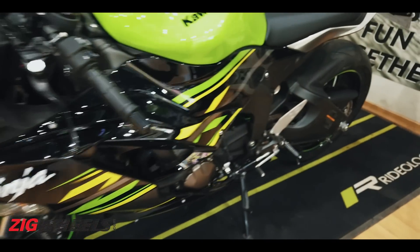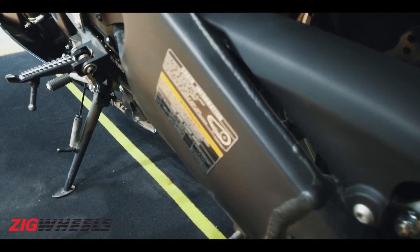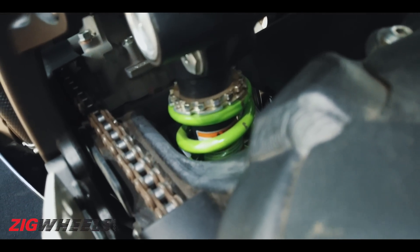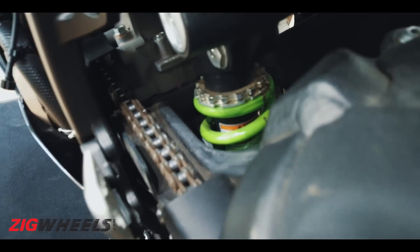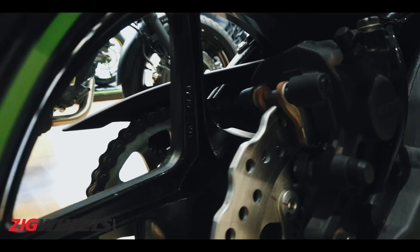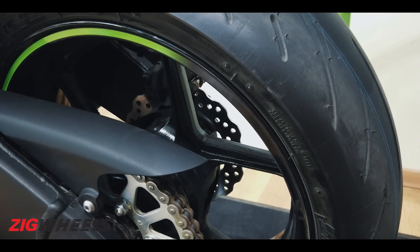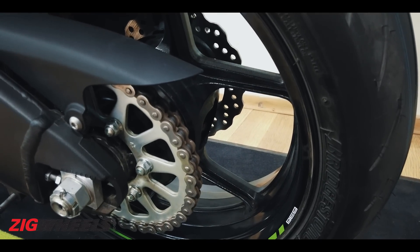Moving to the back, you get a lovely swingarm paired with Kawasaki's trademark Uni-Trak monoshock with a piggyback reservoir — also fully adjustable. The rear brake, sadly, is just a single-piston caliper acting on a 220mm disc.